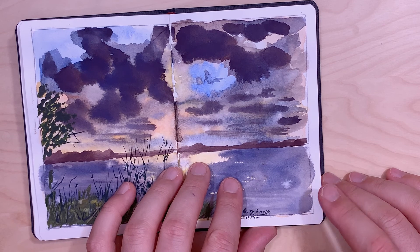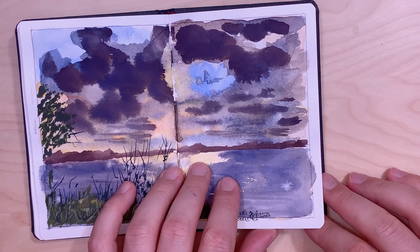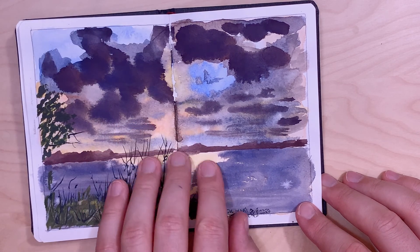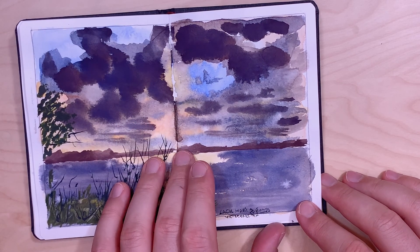That evening there were some dark clouds, and I liked this contrast between the dark clouds and the warmth of the sun.